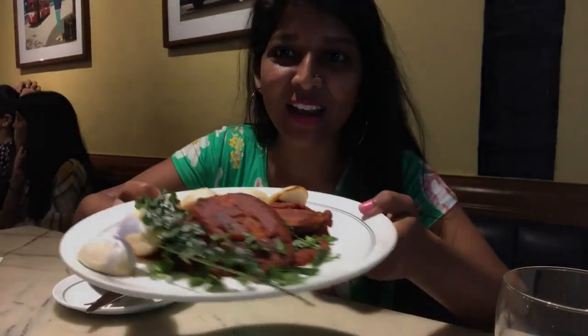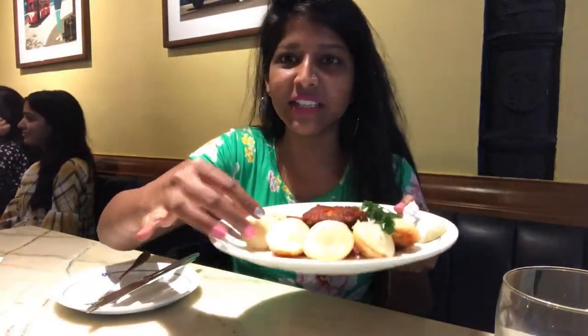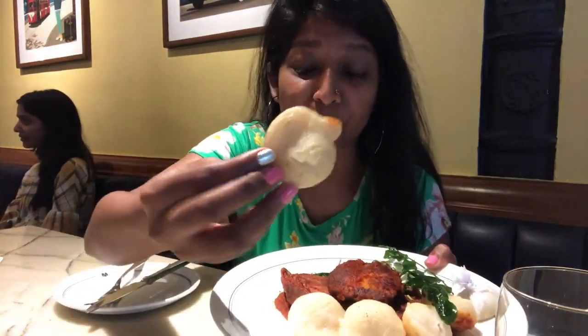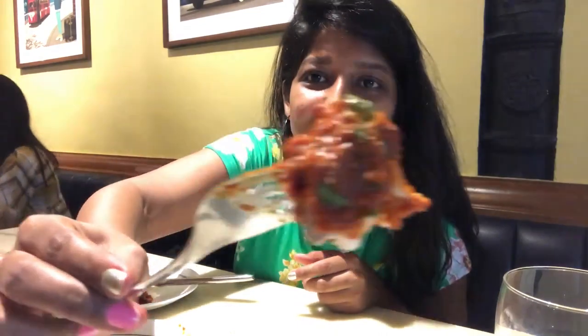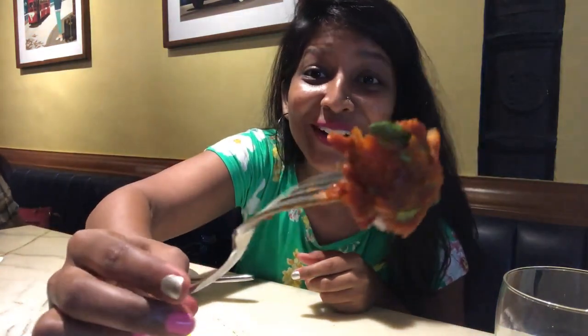The third starter is right here — it's the Surmai Masala Fry with Kappa Roti. The Kappa Roti is made from rice with some coconut, and this is obviously the fusion version, so they've served mini versions — otherwise Kappa Roti is supposed to be much bigger. That's the Surmai Masala Fry with lots of curry leaves on it. The fragrance of the curry leaves is reaching me already.